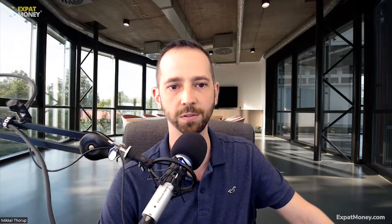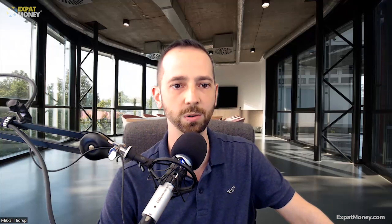Second, what is a digital nomad visa? A digital nomad visa is a temporary residency permit for those who earn income working remotely. Typically these visas last from six months, such as in Iceland, or up to one to two years, but can generally be extended for longer periods of time. This visa allows you to legally reside in a foreign country without changing your employment or job. You can do exactly what you were doing in your home country and continue working remotely, but now you get to travel and explore a whole new country while you do so.